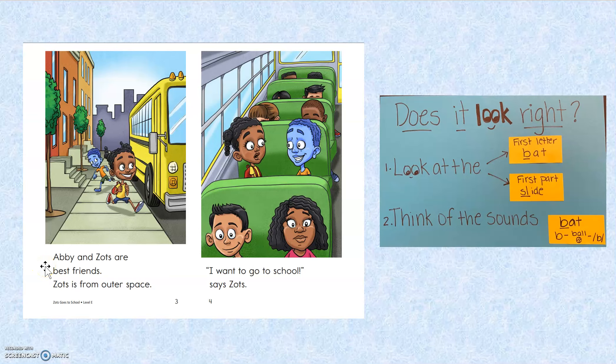Abby and Zantz are best friends. Zantz is from outer space. I want to go to bus, says Zantz. Hey, why are you giving me a thumbs down?